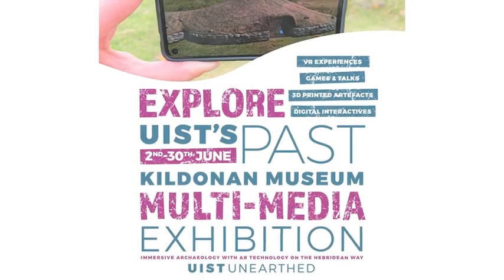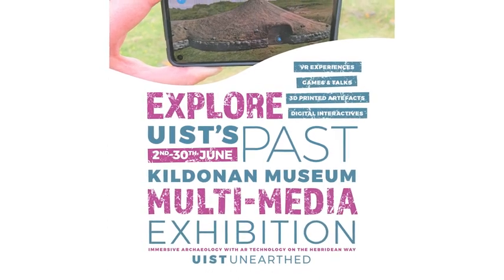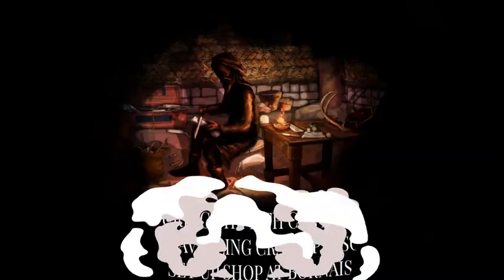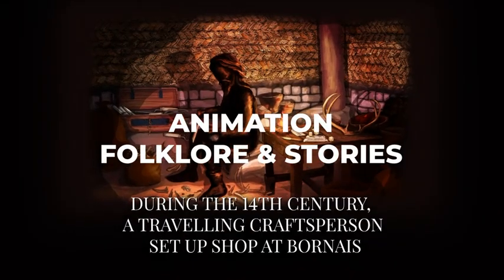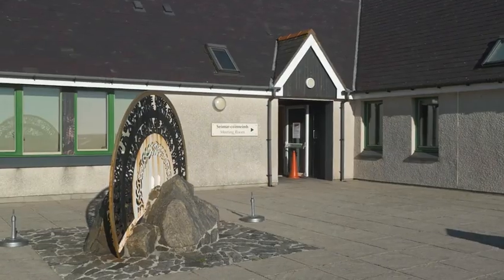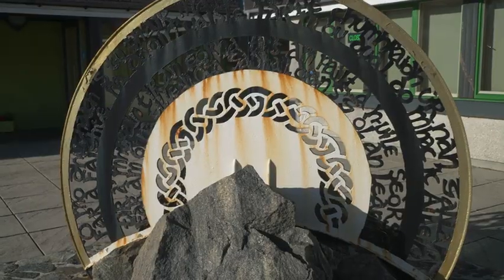It's really exciting for us to be launching this exhibition — it's about shining your light on the archaeology that we have in Uist. We have amazing artefacts and we've got all these fascinating stories to tell. We popped up for six weeks in June and July at our local museum here in South Uist at Kildonan Museum.